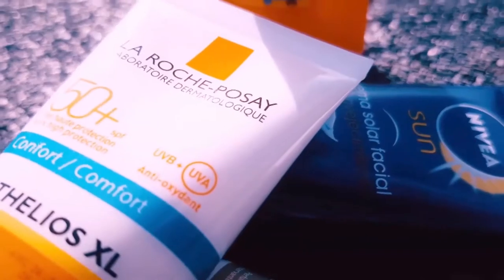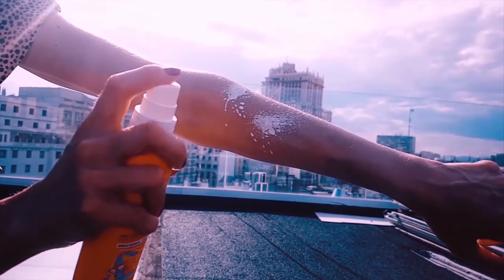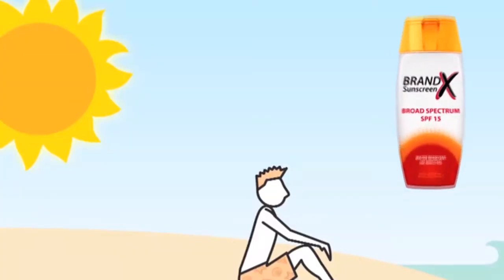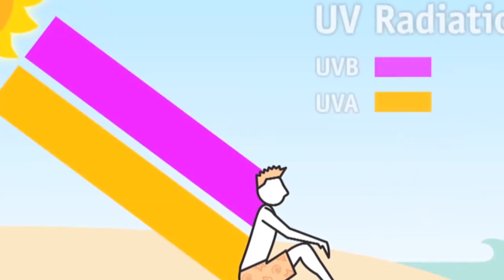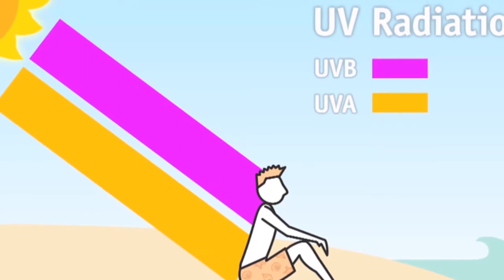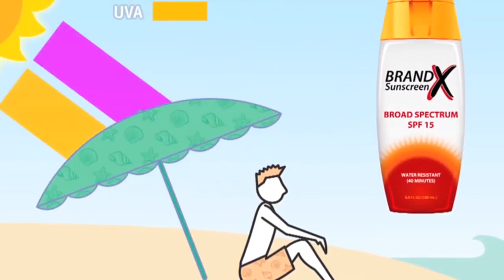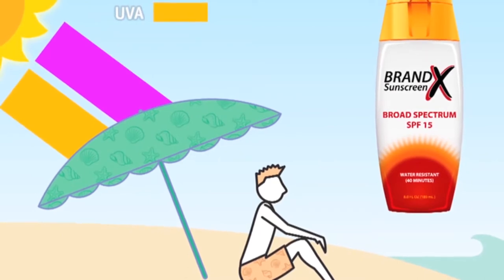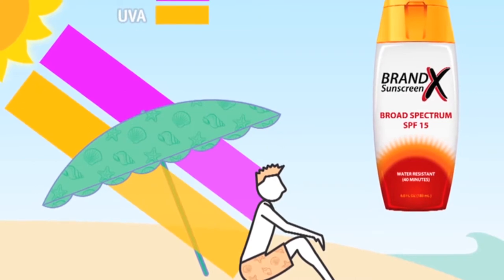Los fotoprotectores son sustancias que se aplican sobre la piel para protegerla de los efectos nocivos de la radiación ultravioleta. Permiten exponerse al sol más tiempo sin sufrir quemaduras. El índice que mide cuánto tiempo adicional podemos exponernos se denomina factor de protección solar, SPF. Por ejemplo, si nos quemamos con 15 minutos de exposición, un fotoprotector con SPF 10 nos permite estar 10 veces más al sol sin quemarnos, es decir, 150 minutos, dos horas y media.